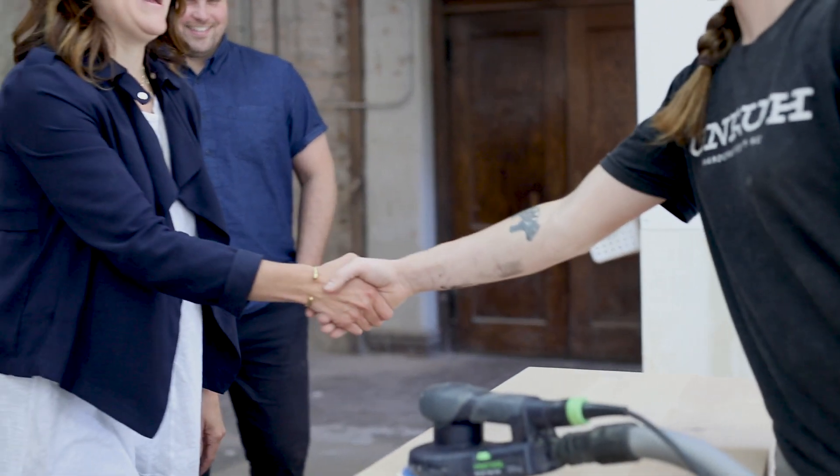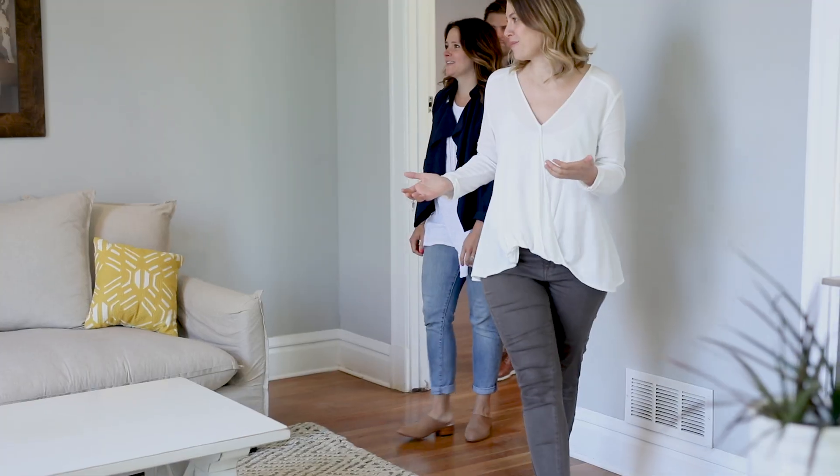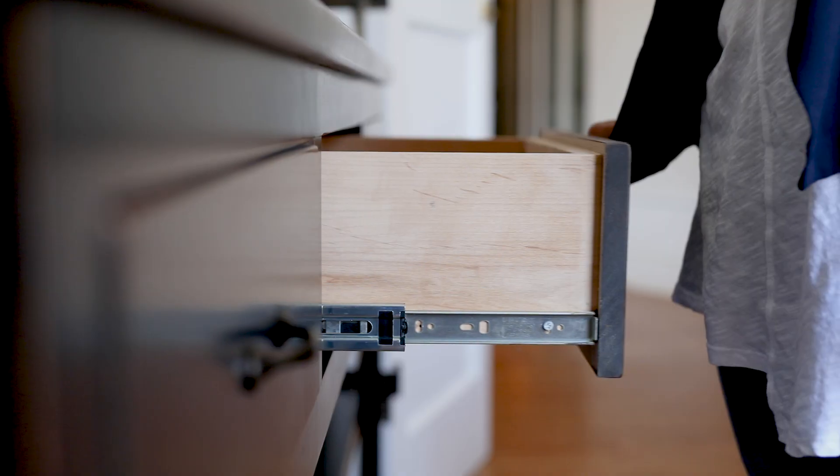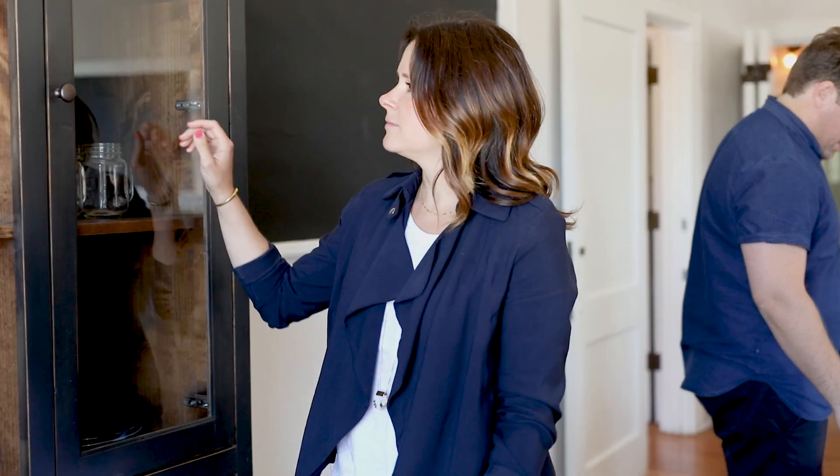We understand buying furniture can feel overwhelming. You want something specific, you want it to last, and it's hard to know where to start. We created an easy three-step process that takes the stress out of the whole experience.